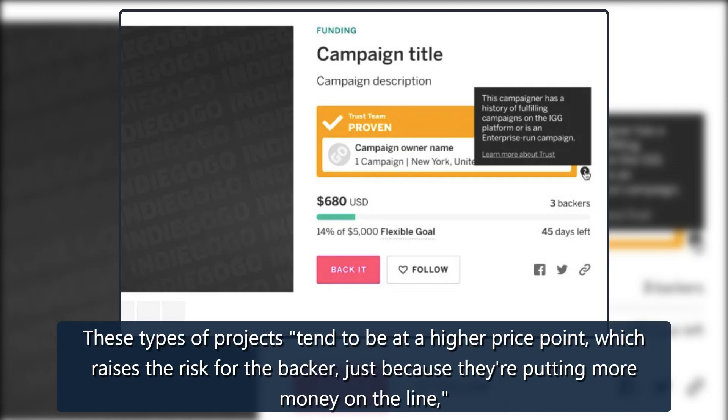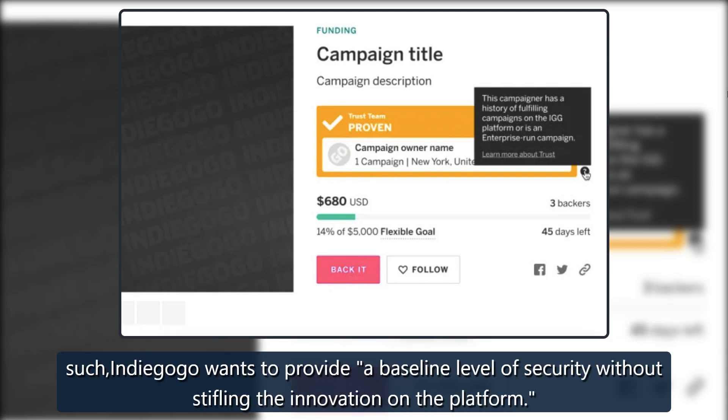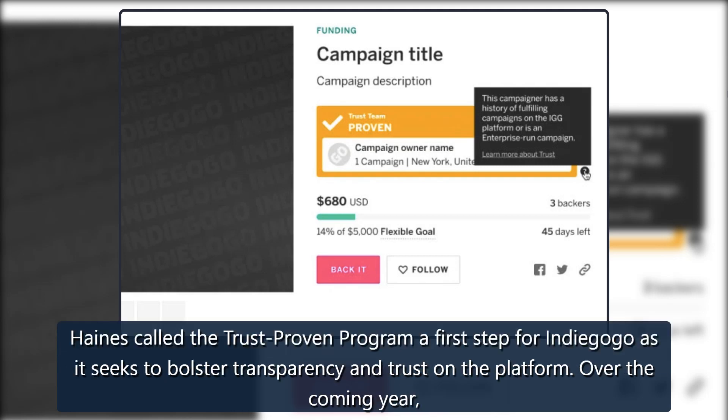These types of projects tend to be at a higher price point, which raises the risk for the backer, just because they're putting more money on the line, Haines said. But on the other hand, backers have spoken in our community and we have a community of tech enthusiasts who love these kinds of products. As such, Indiegogo wants to provide a baseline level of security without stifling the innovation on the platform.